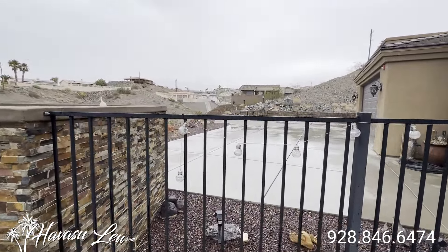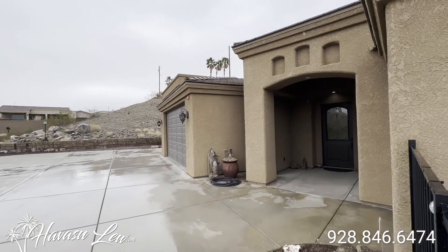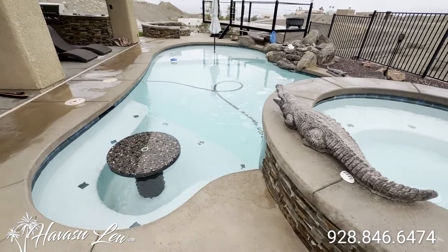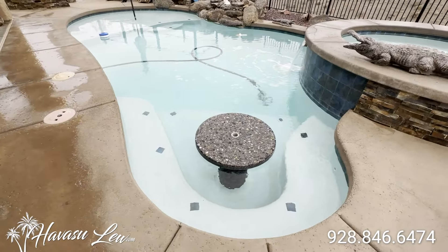All right guys, Havasulu back again with you. Hope you enjoyed the quick little video walkthrough of the house over here on Kicking Horse. Again, this one was just listed about a week ago for $1.150 million. I'll put a link to the listing description right below this video so you guys get all the original listing pictures, current price, and availability. If you have any questions at all, always feel free to reach out to me — all my contact information is right below this video. You guys have a great day, and I'll talk to you soon.